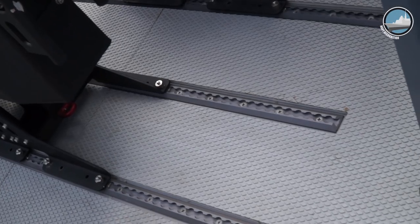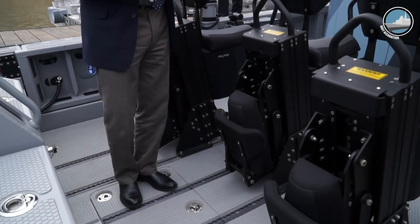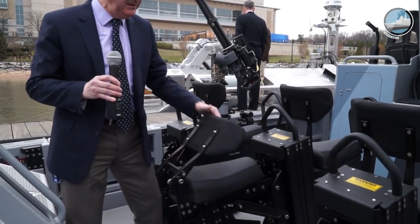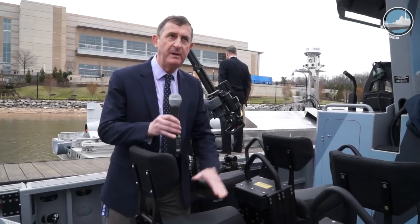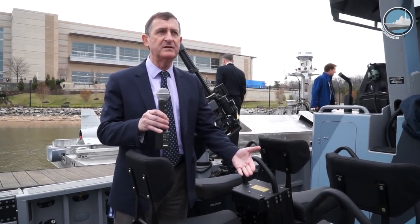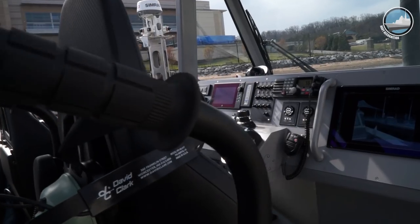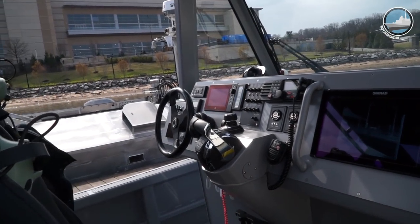All the seats are on tracks and are designed to minimize space on board. For example, the rear seats are foldable and fully suspended to absorb shocks when operating at 50–55 knots. Obviously, the impact on waves could be damaging for personnel on board. We introduced two new pieces of equipment on this 13-meter platform this year.